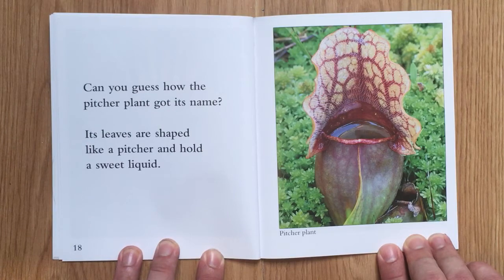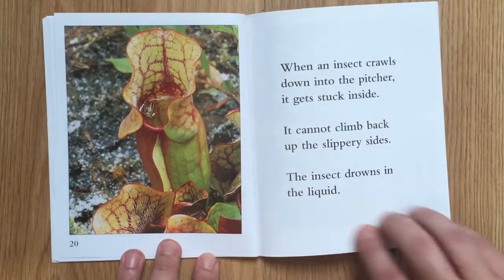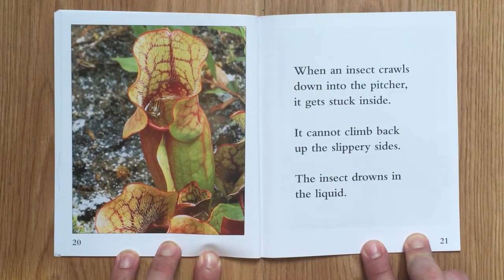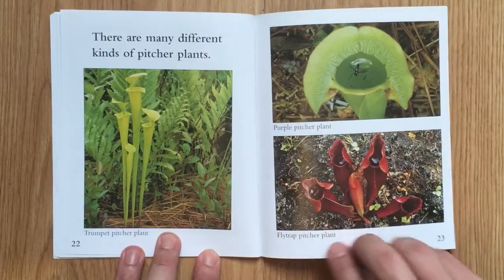When an insect crawls down into the pitcher, it gets stuck inside. It cannot climb back up the slippery sides. The insect drowns in the liquid. There are many different kinds of pitcher plants.